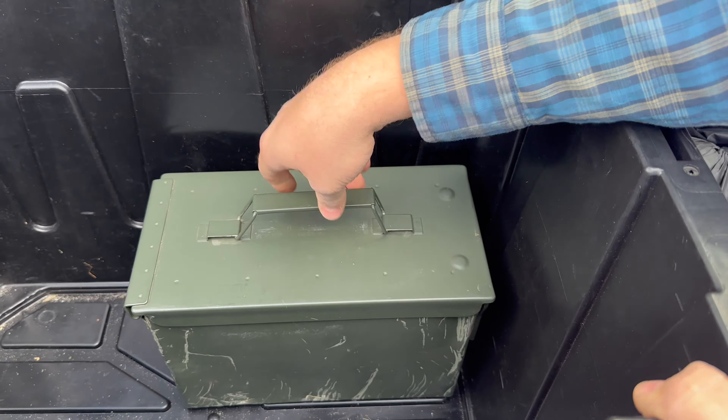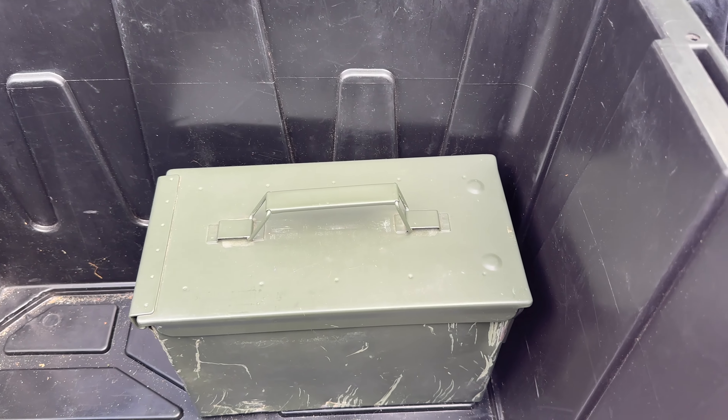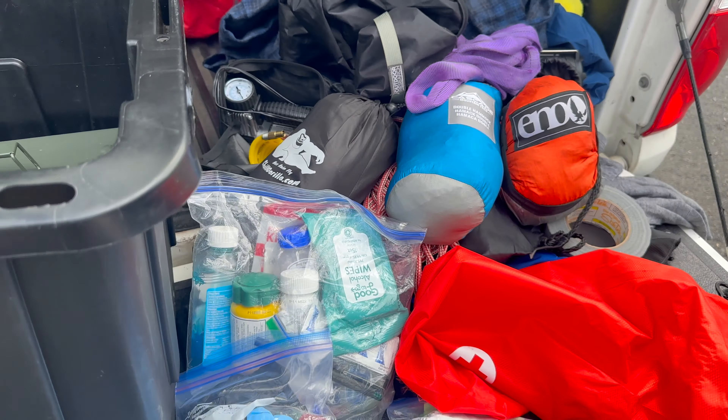And then we have an ammo can in here with some ammo and some stuff you might use. So there you go.